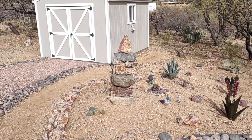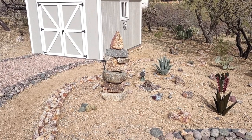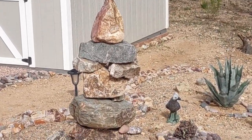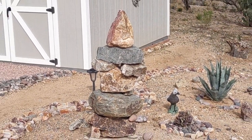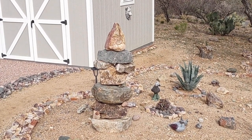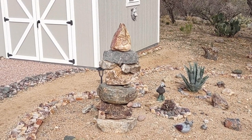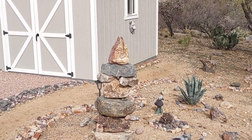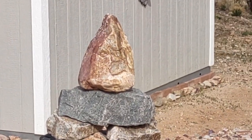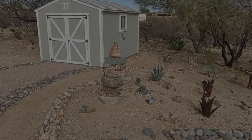I stopped by Petra and Keith's house again this morning and saw this other stacker they have up near their house — another form of rock art. That rock looks like it has a face in it, doesn't it? That is completely natural, as far as I know. Just wanted to show you this rock art stacker. Thanks for watching.